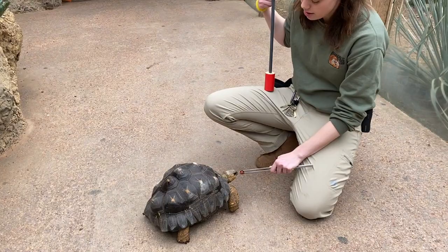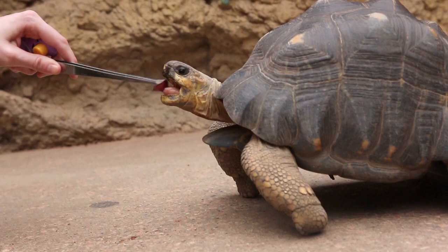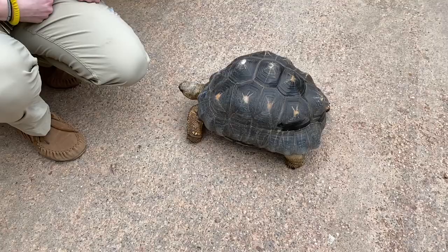So he did a good job, and he's going to get that grape. Good job, Chris! Thanks for watching our tortoise training, and have a great day, everyone.